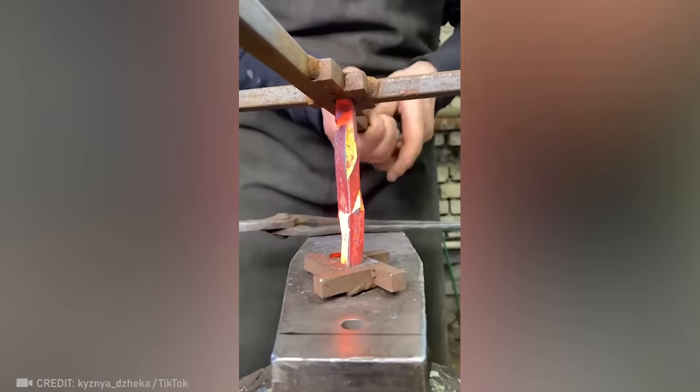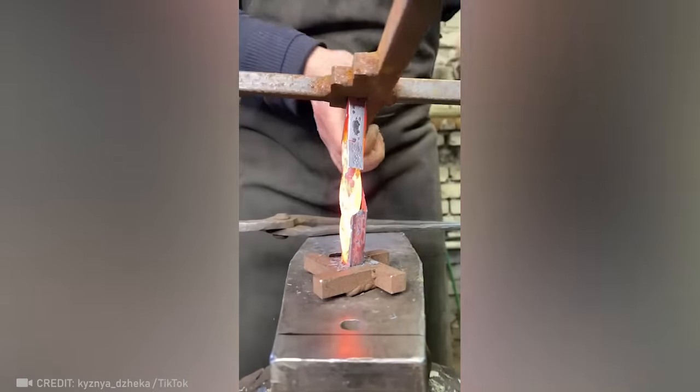It is absolutely amazing how this master artisan effortlessly twists red-hot metal.